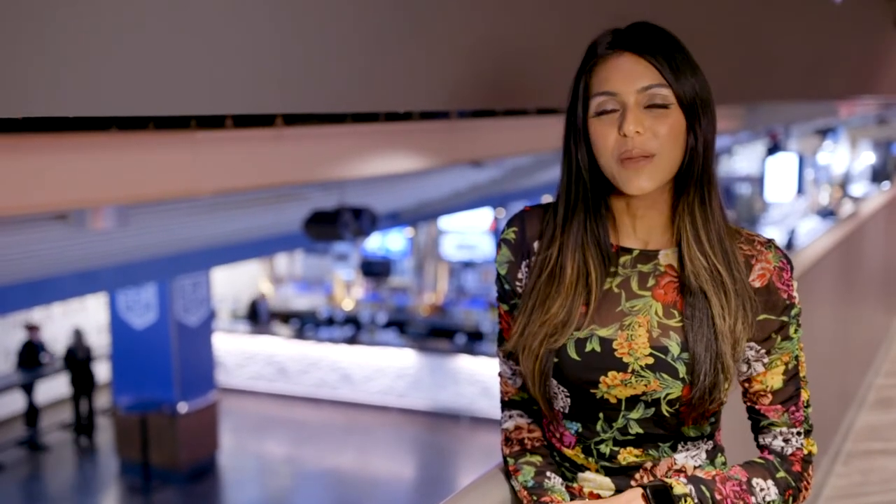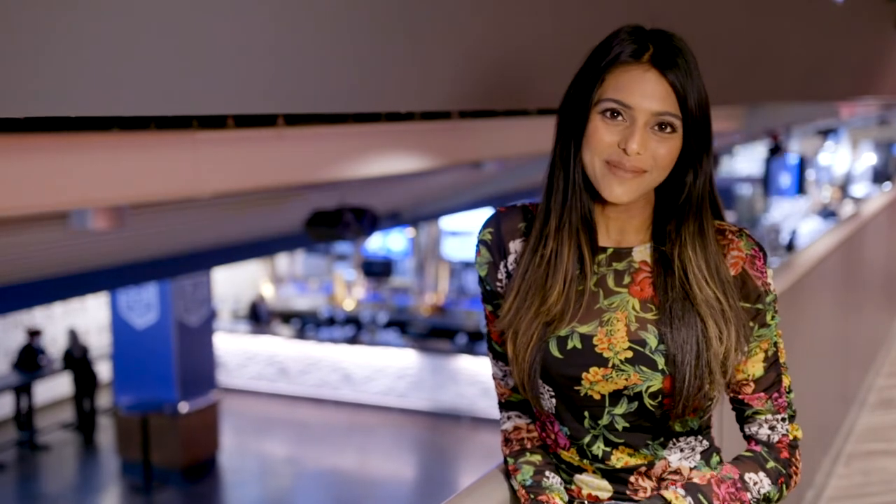Next time you're here for a game or an event in the building, keep in mind that you have some incredible in-house drinks to choose from right here inside Scotiabank Arena. Bye!